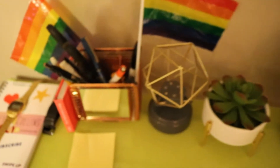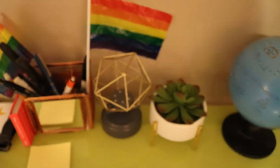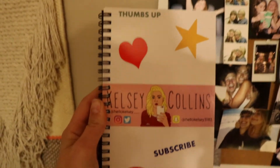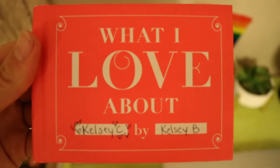On my desk I have this copper pen holder, and the flags came from New Orleans Pride. This journal is actually a gift from Baby K — it's got my YouTube logo on it and it's really cute. This other book Baby K also made for me for Valentine's Day. It just tells me all the things she loves about me and I think it's really sweet.